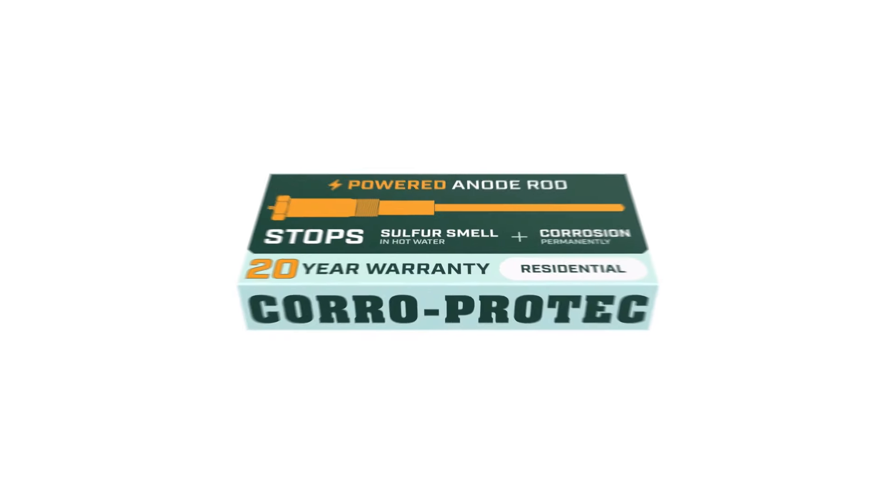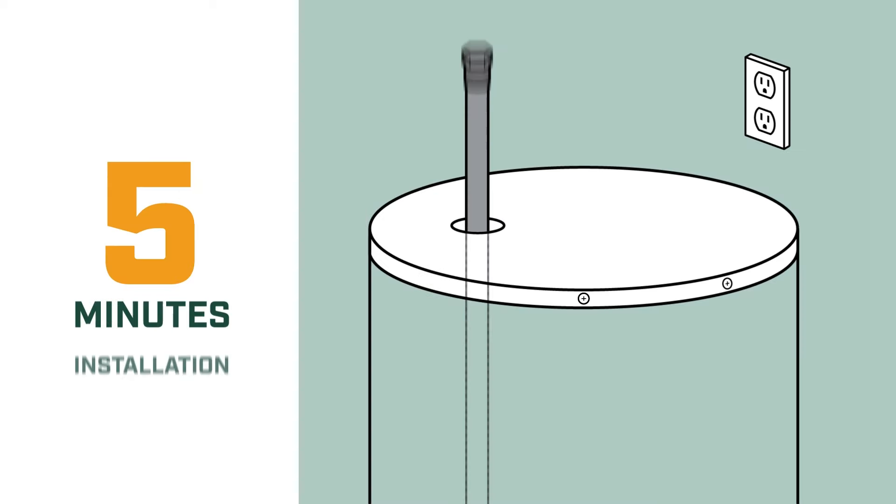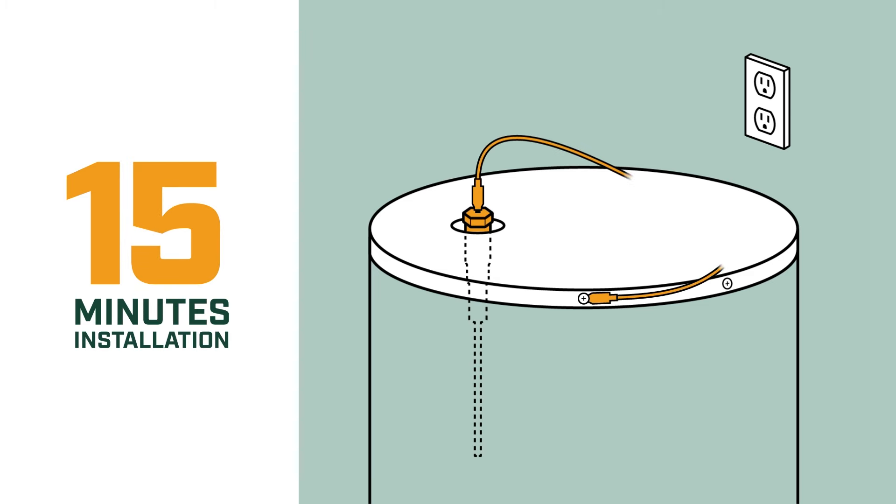Get rid of your smelly water within 24 hours. Our anode corrects and prevents rotten egg smell in hot water once and for all. Like thousands of households, take 15 minutes to upgrade your water heater with a Coro Protect powered anode rod.